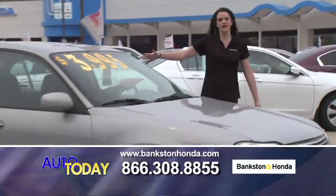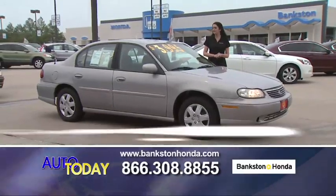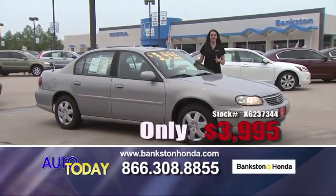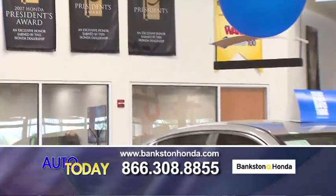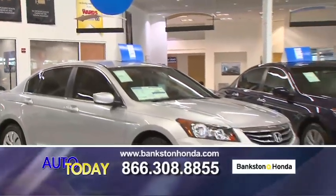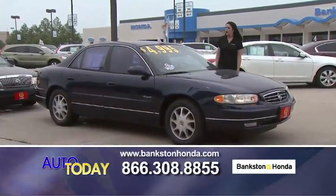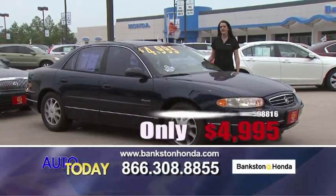First up, we have a 1999 Chevrolet Malibu — automatic, leather interior, power windows, power locks, cruise control for just $3,995. We've got a great deal going on with this car right here.